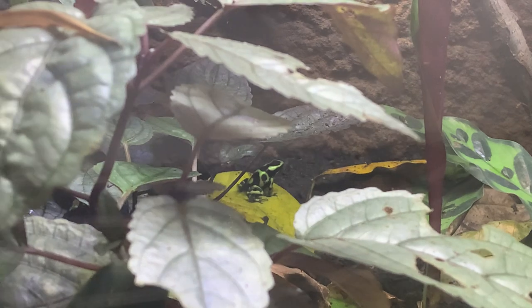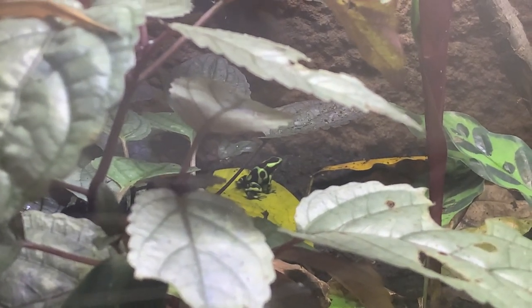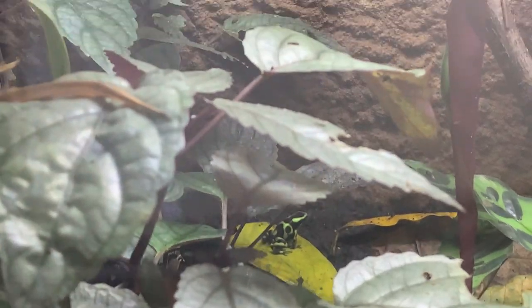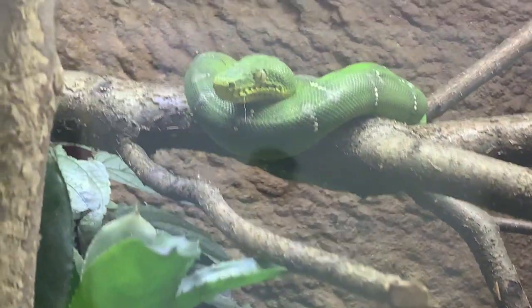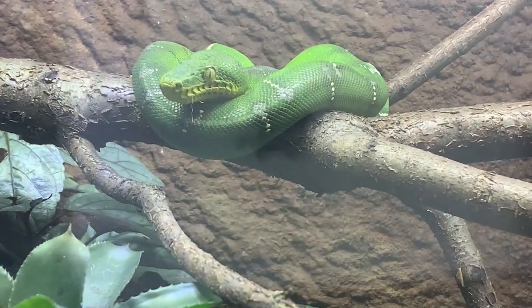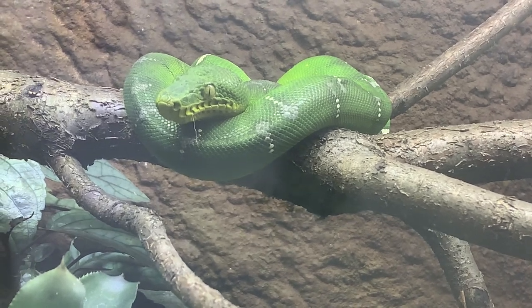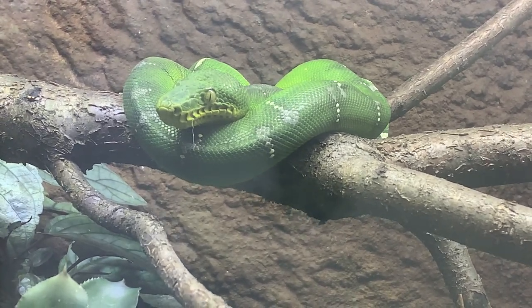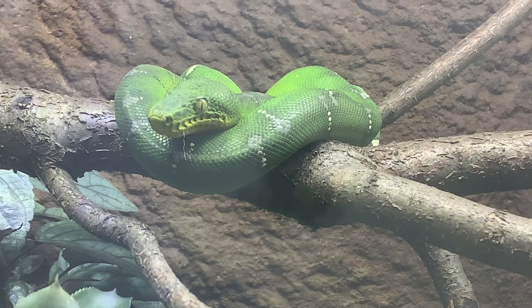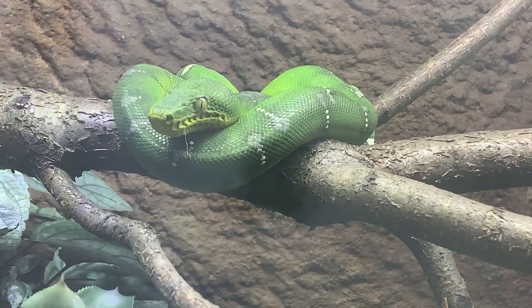Moving into breeding: these guys are really fascinating. They are live-bearing animals, so they'll breed and then give birth to live young. The most fascinating thing about these snakes, I personally think, is that when they give birth to their babies, the babies aren't green like this. They can be red, yellow, or orange — and they can be a mixture of all those colors, depending on their genetics.